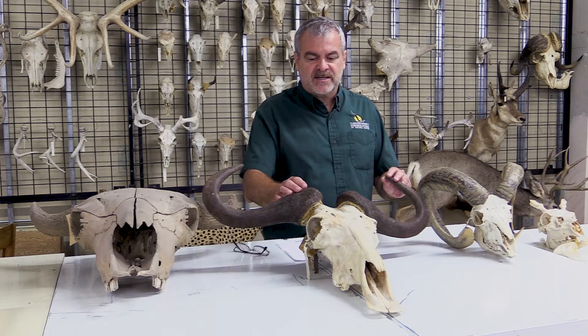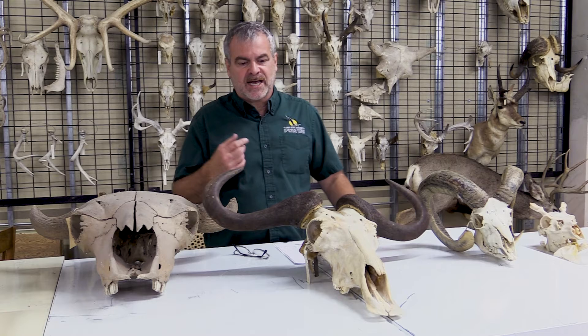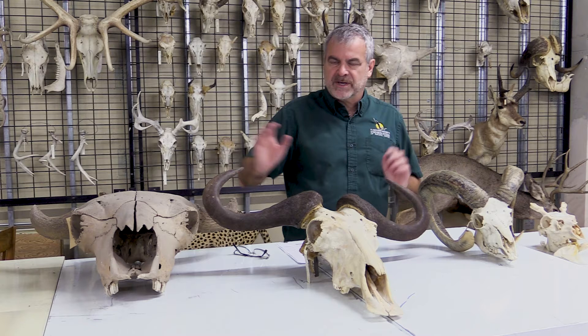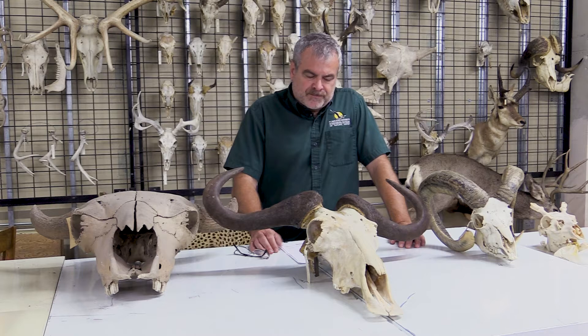So horns are bone fused to the skull — they don't fall off, ever. The keratin sheath stays on the horn throughout the animal's whole life. The only time you find a horn without the keratin sheath is after the animal has been dead a long time and it begins to rot away, in which case you just get the horn core left. So: horn core with a keratin sheath — bovids.